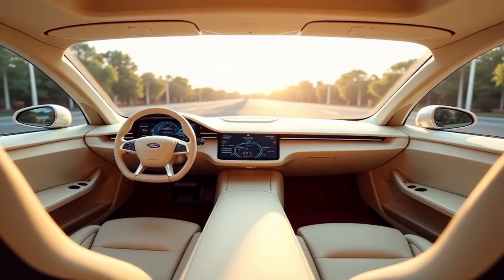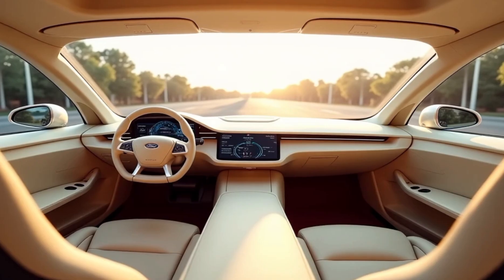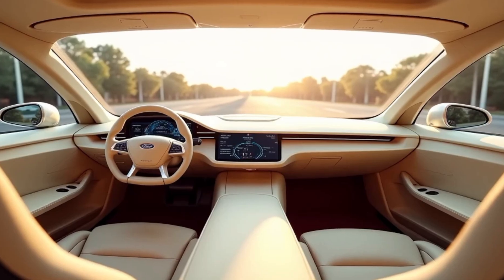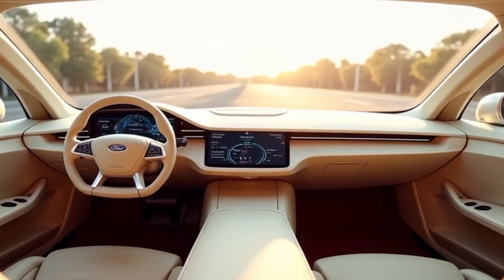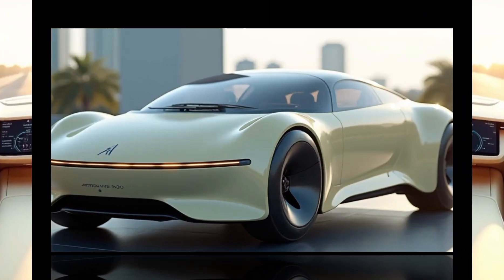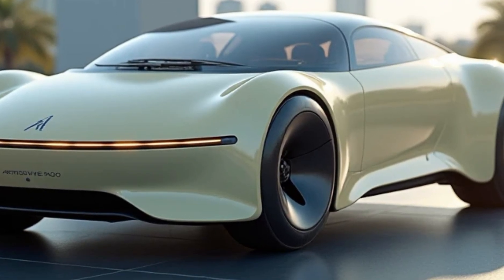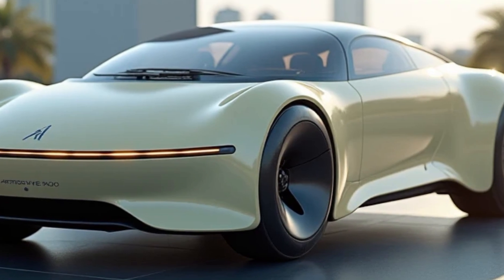The team behind AeroVelo envisioned an aircraft that could revolutionize aviation by being entirely powered by human strength. They aimed to demonstrate that sustainable, efficient designs can challenge traditional engineering norms while reducing environmental impacts.